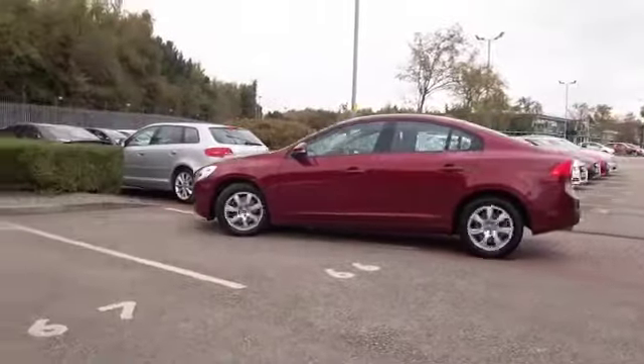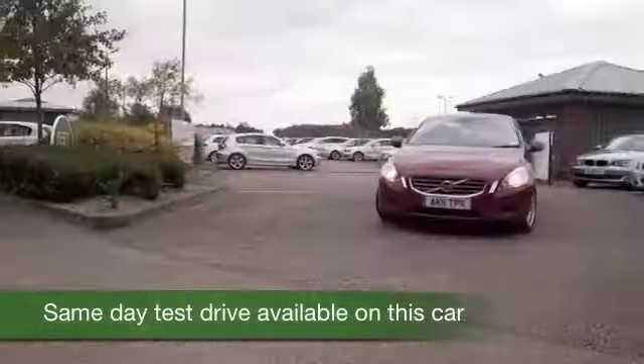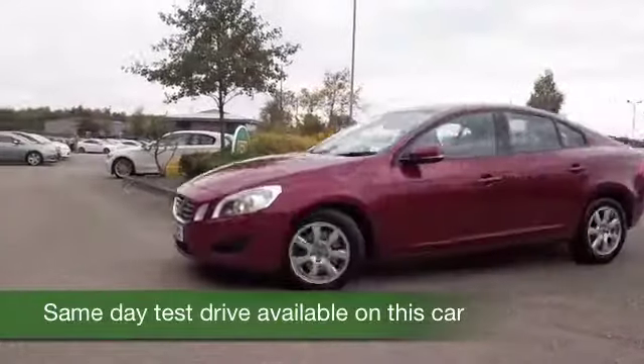Here we have a Volvo S60 looking great in this dark red paintwork, a very smart colour and a car from 2011.